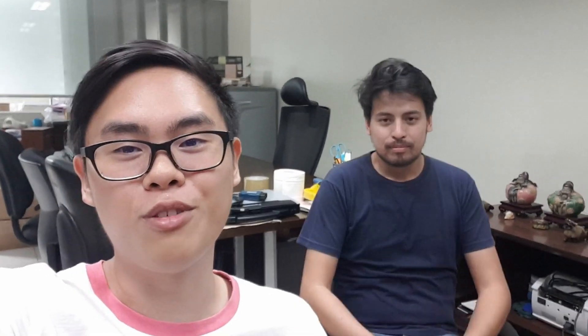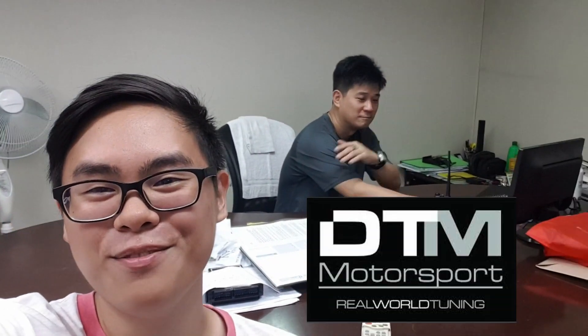So we just finished dyno tuning. This is Chino of ProFab — there's ProFab on Facebook if you need fabrication or tuning. And this is Tommy of DTM — just type DTM Motorsports on Facebook and send them a message if you want to have your car put on the dyno. Right now we're just waiting for the printout so you can see the results.